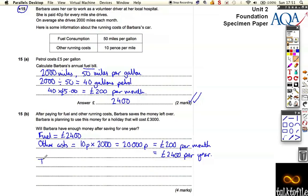So her total costs for the year are 4,800 pounds. That's how much it costs.